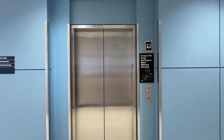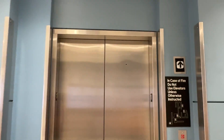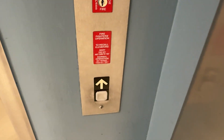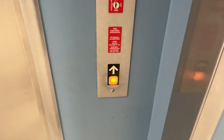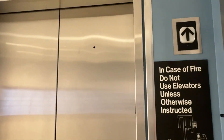Here we come to the elevator at the Bush School of Government and Public Science at Texas A&M University in College Station, Texas. As we all know, why I showed my Dover Impulse button in the beginning, we have ourselves a Dover Impulse installed in 1996.